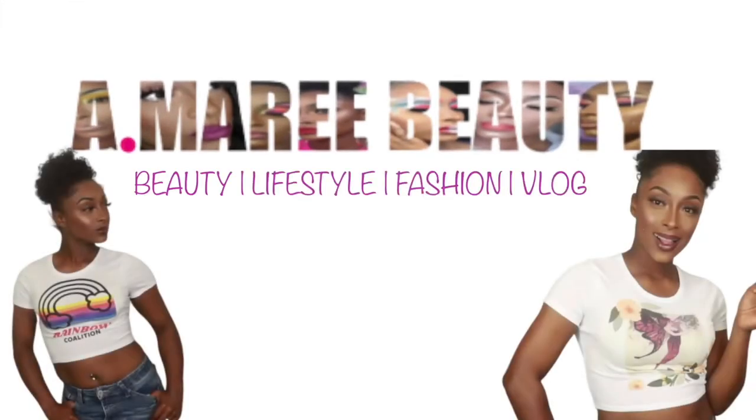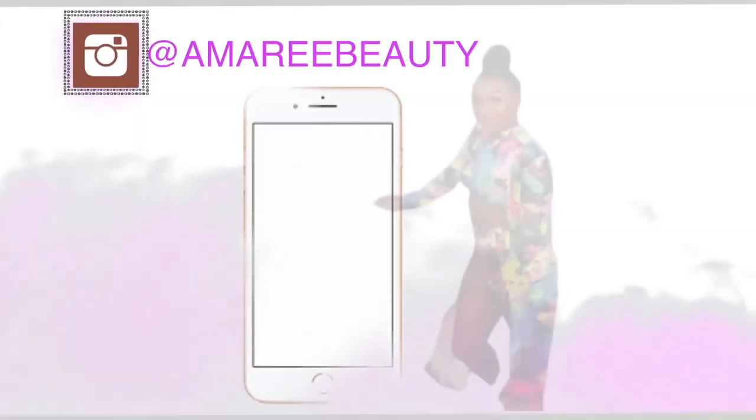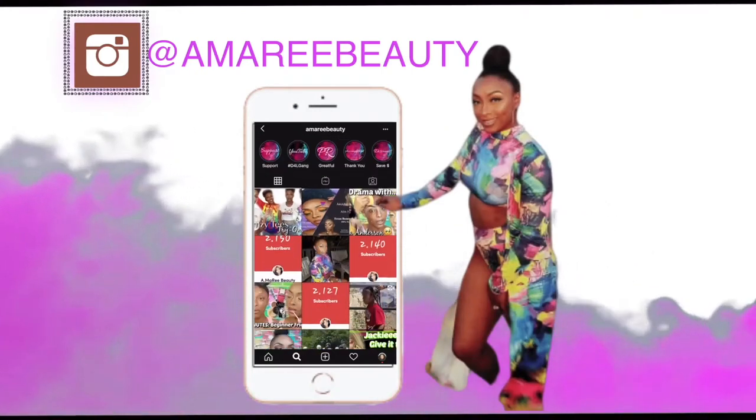Hey you guys, welcome back to my channel. It is your favorite girl Amarie and today we have the Boxy Charm Boxy Luxe Unboxing. So before we jump off into this unboxing, I would love for you to like, comment, and subscribe if you're excited that I am back with my first love, Boxy Charm.